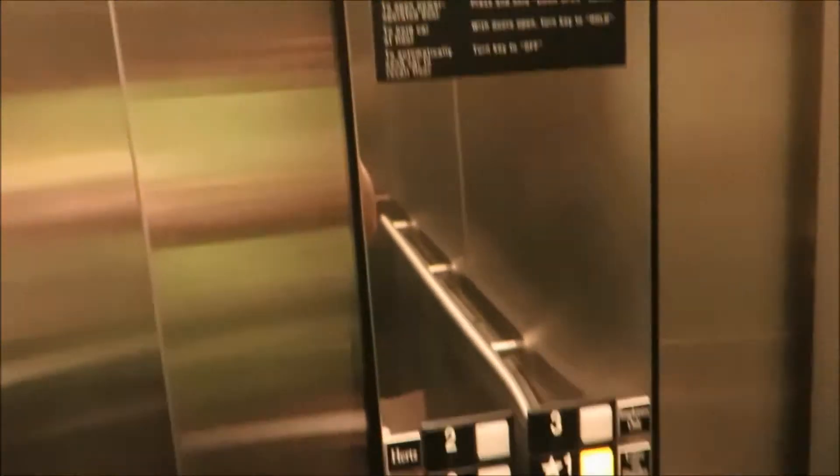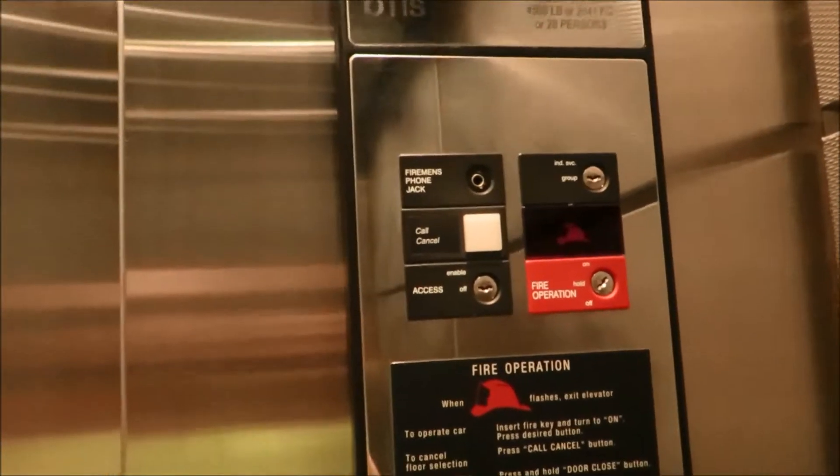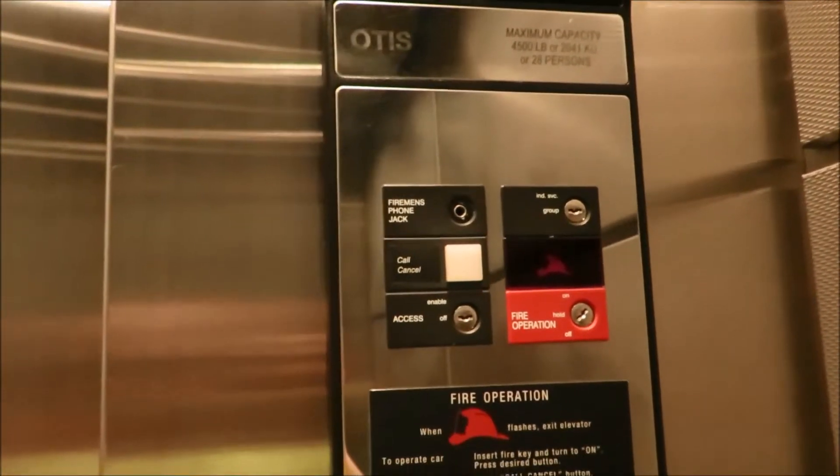I don't see a floor cutout — that's very unusual. I wonder if maybe that was the key switch that we saw at the lobby. Let's try to watch it level. Rear door — so there's a rear door. Let's step off and then get a cab view. Very fast door dwell time.